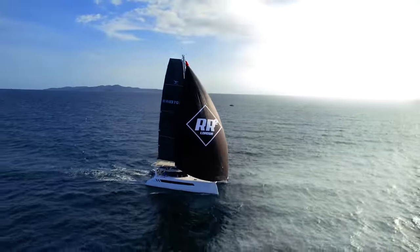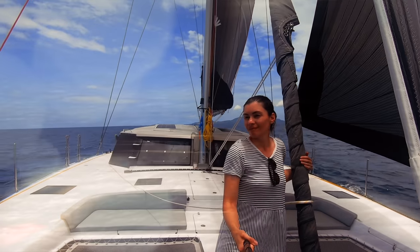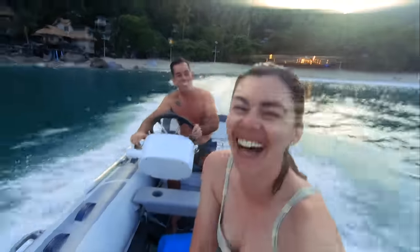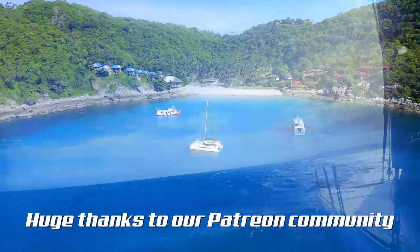I'm Teresa, this is Nick, and this is Ruby Rose 2, our floating home. Join us as we settle in to live on board our brand new catamaran, documenting our adventures and never shying away from the reality of boat life. Subscribe to our channel and leave a comment because we love to hear from you — and a big thanks to our community of patrons.